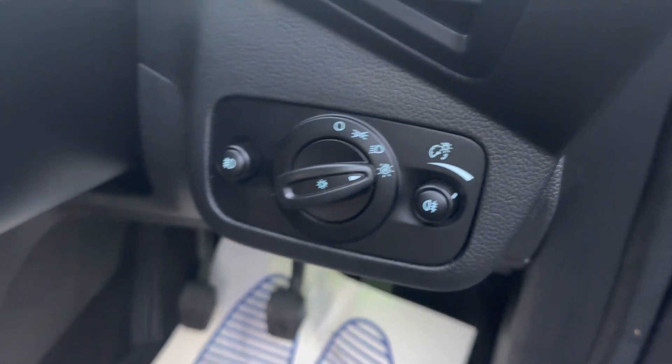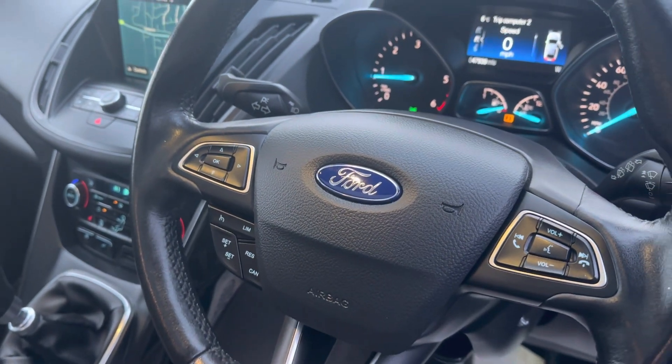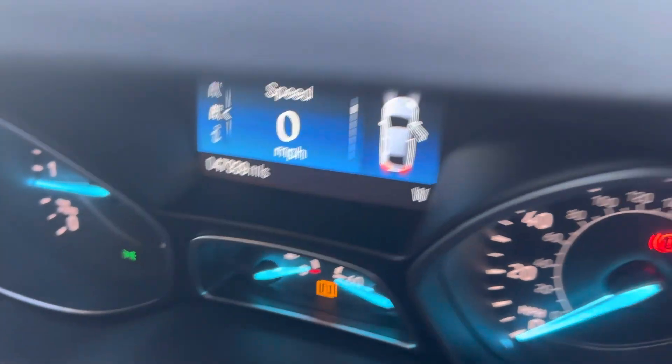It's also got automatic headlights and a leather steering wheel which houses the cruise control, all your menu buttons, and everything for your Bluetooth as well. Today's mileage is 47,939.